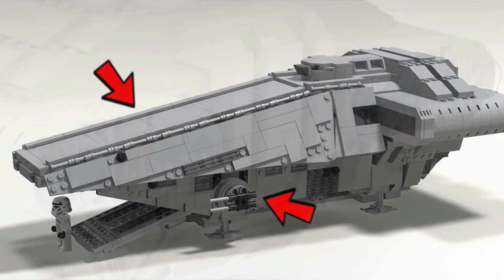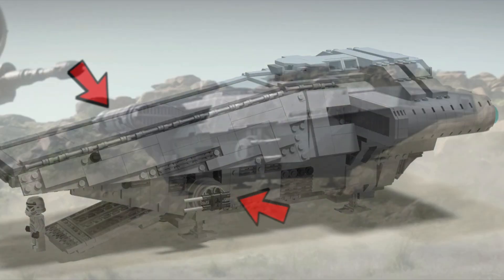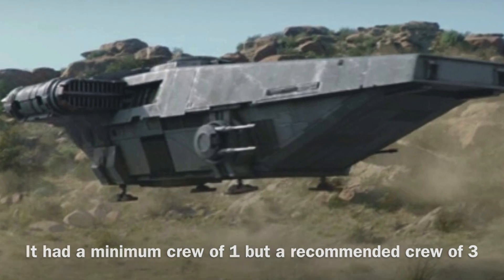The Imperial Transport was equipped with rather standard armament for a transport, as it was equipped with two twin laser cannons. The Imperial Transport could be operated by a minimum crew of one, though it required a crew of three in order to operate effectively.